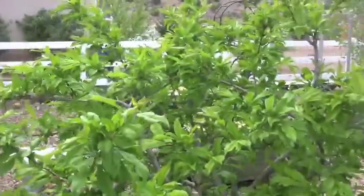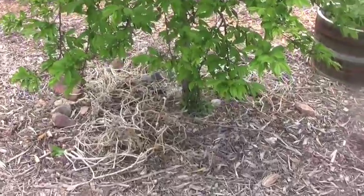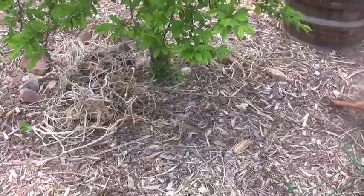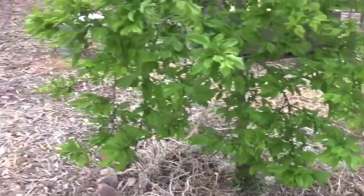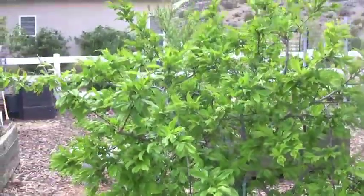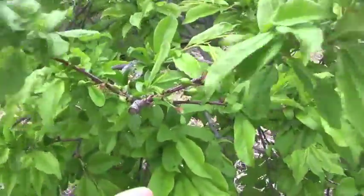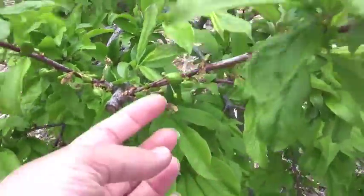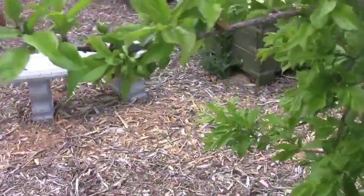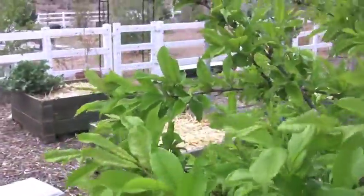Here's my plum tree. It also is just an amazing difference. I mulched this last summer, and it has probably set almost every one of these plums. I have never had that many plums set.